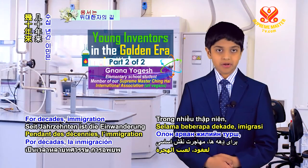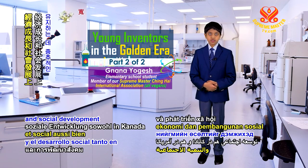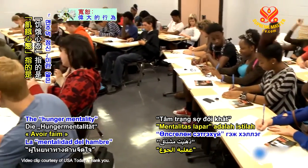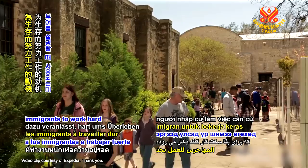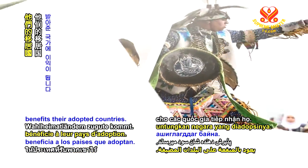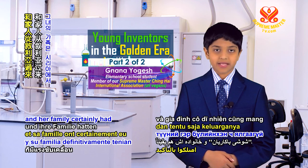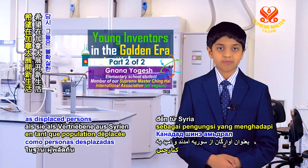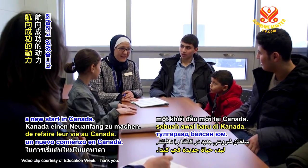For decades, immigration has been pivotal in helping to sustain economic growth and social development in both Canada and the US. The hunger mentality is a term used to describe the motivation prompting immigrants to work hard for survival, which in turn benefits their adopted countries. Shoushi Bakharian and her family certainly had this drive to succeed when they came from Syria as displaced persons, facing an uncertain future with hopes of making a new start in Canada.